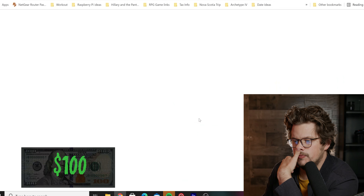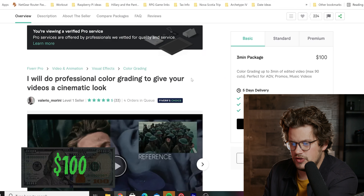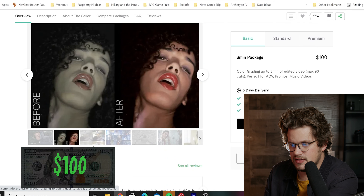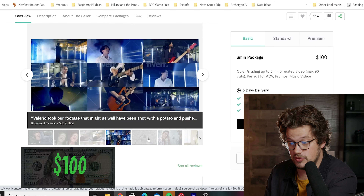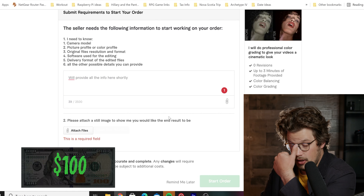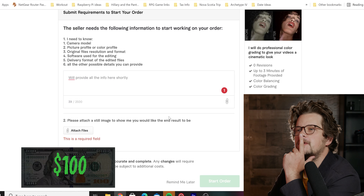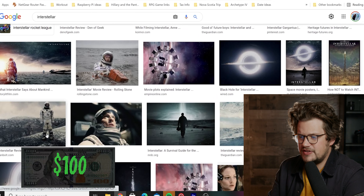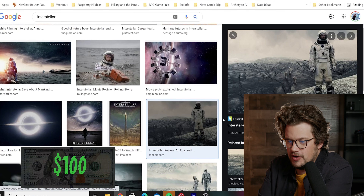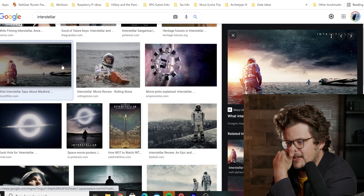What can I get for $100? This guy is a Fiverr Pro verified service. It looks like he takes things and makes them look cinematic, which will be interesting to see what he can do with this footage. He's asking for a reference image to show what the end result should look like. I'm thinking Interstellar — I love Interstellar. We'll come back in about a week and see how they edited it.